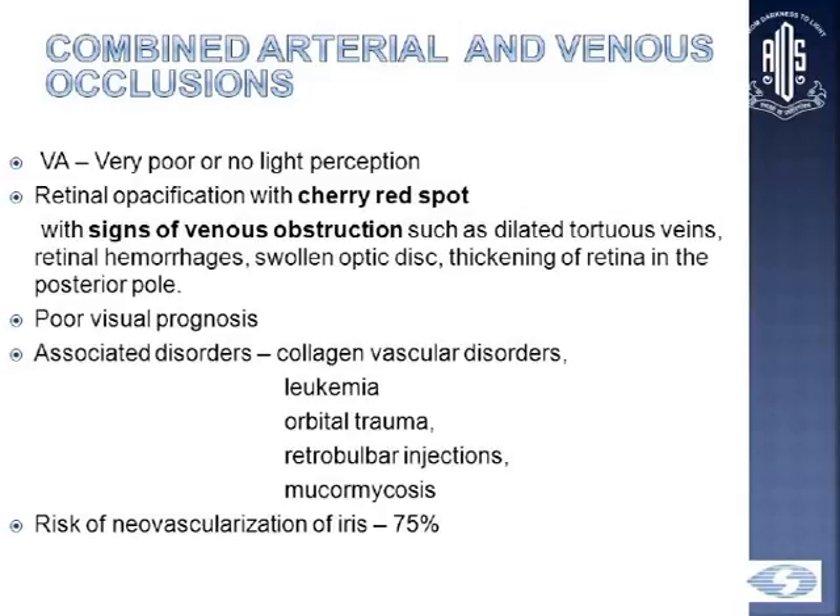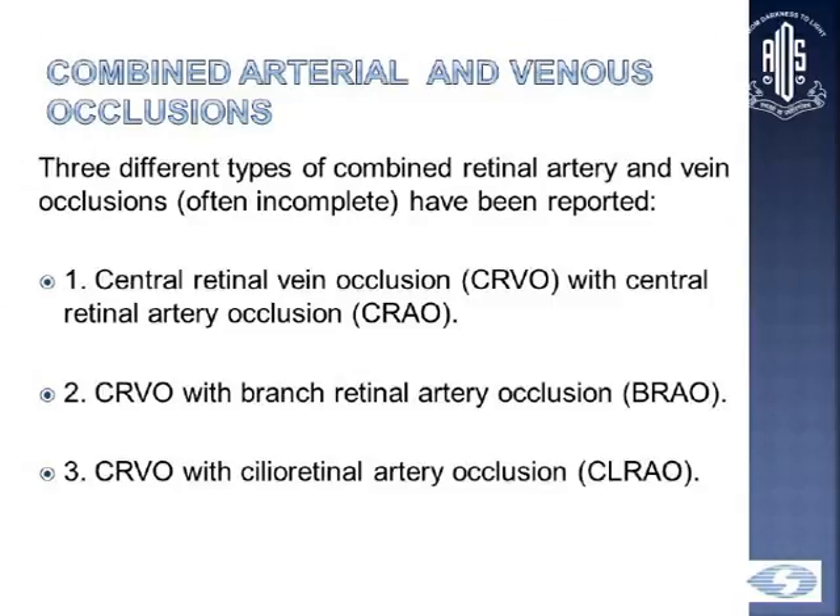In combined arterial and venous occlusions, visual acuity is very poor — sometimes even no light perception, but generally PL. It's a combined form, so you have a cherry red spot along with signs of venous obstruction like dilated tortuous vessels, retinal hemorrhages, swollen discs, and disc swelling. It may be associated with collagen vascular diseases, leukemia, orbital trauma, retrobulbar injections, or mucormycosis. Risk of NVI is extremely high at 75%. There may be three types: CRVO with CRAO, CRVO with BRAO, or CRVO with cilioretinal artery occlusion.